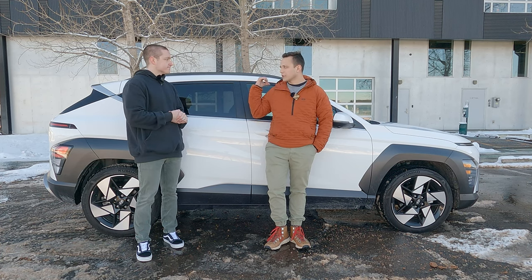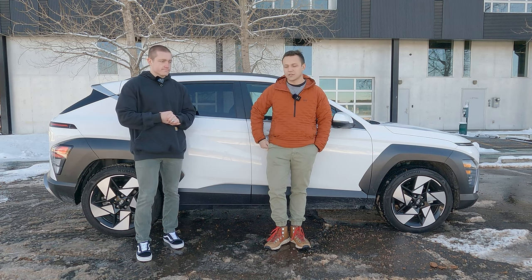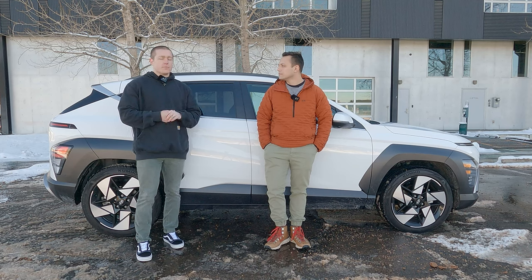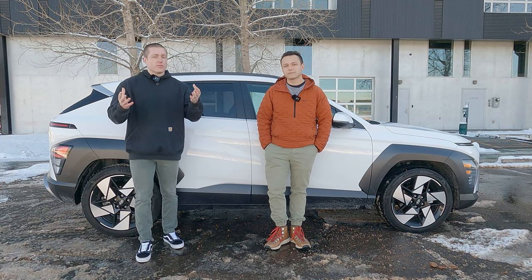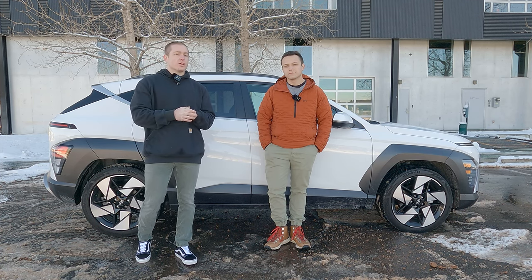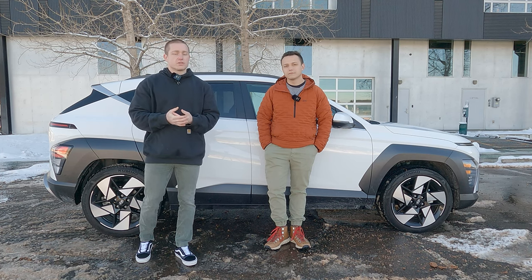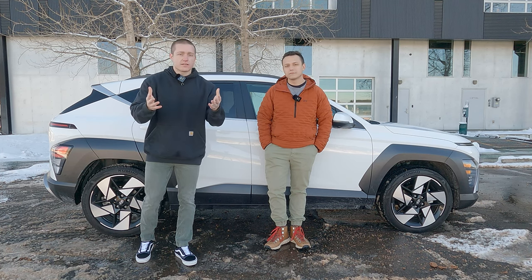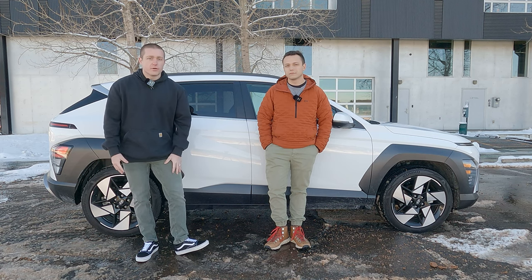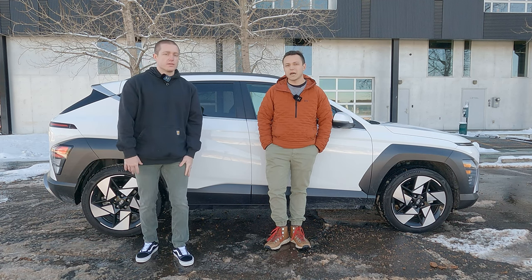Especially with the modularity in the center console and the connectivity, it's really well thought out. Tell us what you think about the new fully redesigned 2024 Kona in the comments below. If you enjoyed this video please consider dropping a like, and if you want to see content like this in the future please consider subscribing. We appreciate you watching and we'll catch you in the next one.